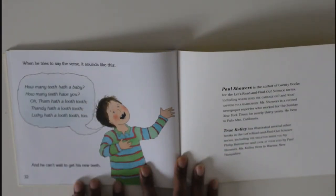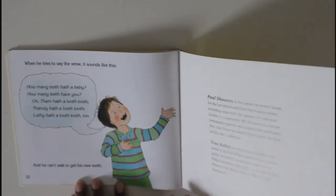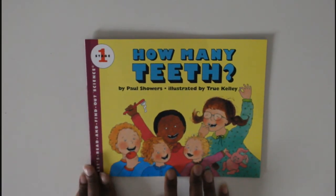When Bill tries to say the words it sounds like this: 'How many teeth had the baby? How many teeth have you? Tam hath a loose tooth, Sandy hath a loose tooth, Lucy hath a loose tooth too!' And he can't wait to get his new teeth. I bet none of you can wait to get your new teeth — it's fun!